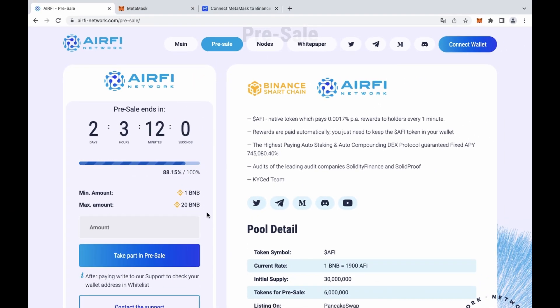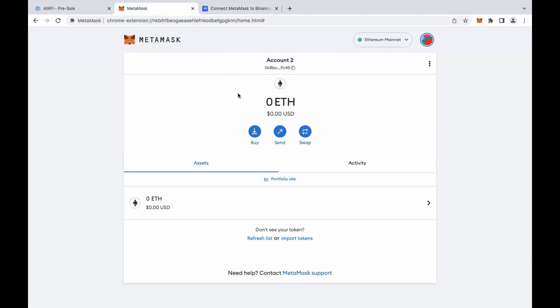In order to become an investor, you need to connect your wallet to the website. The most important thing is this step: to make sure the Binance Smart Chain is added to your MetaMask wallet.